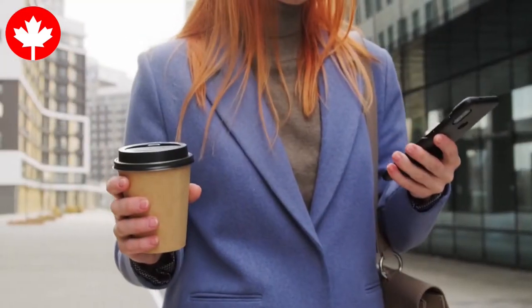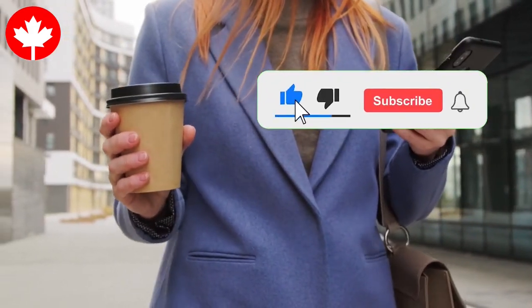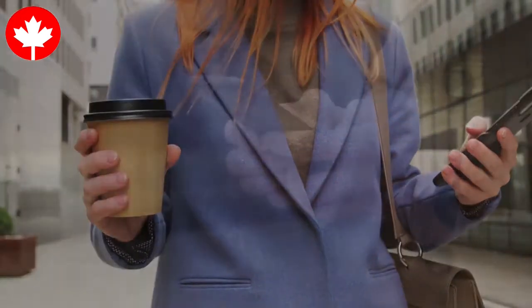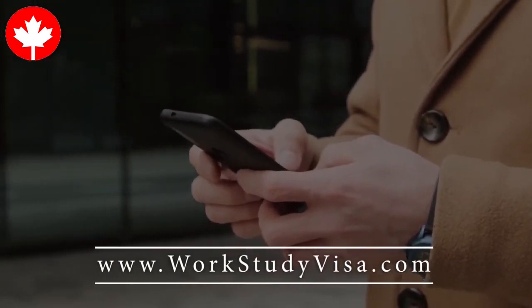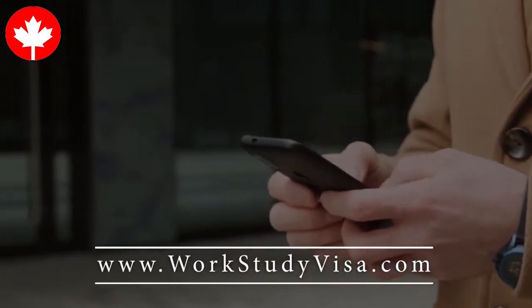Thank you for visiting our channel. We hope this topic was helpful. Just before you go, please don't forget to subscribe, share this video, and hit the like button. You can also visit our website for more resources — check the description below. Thanks for supporting our work.